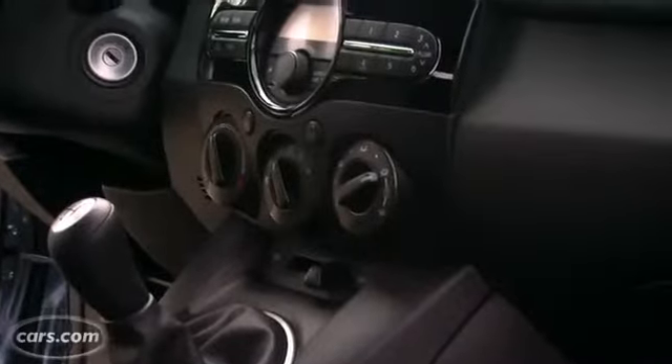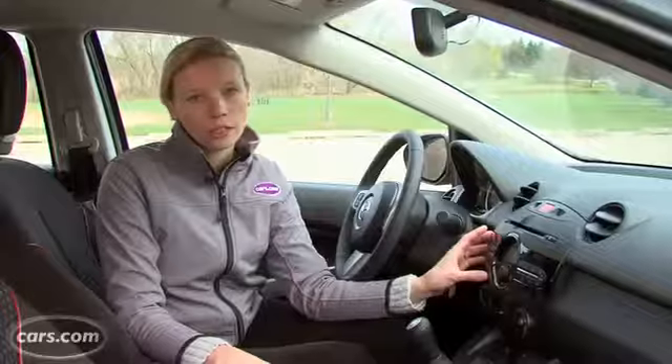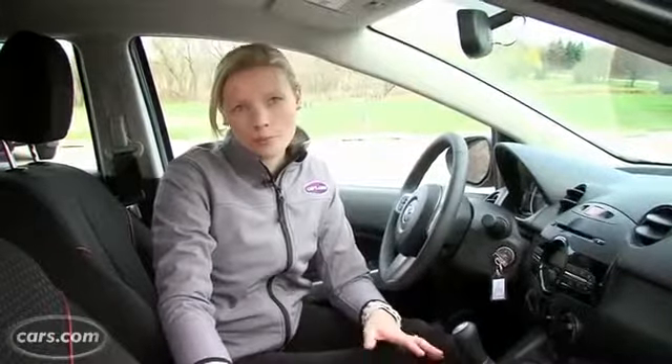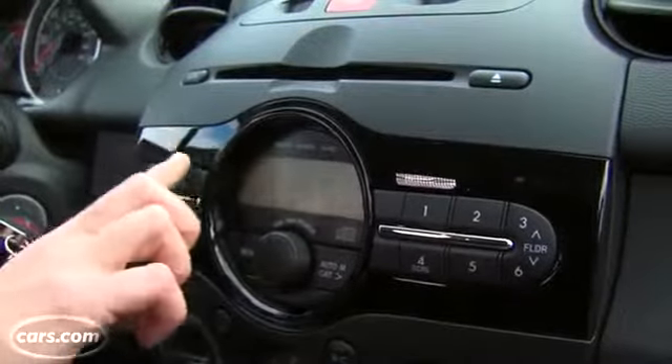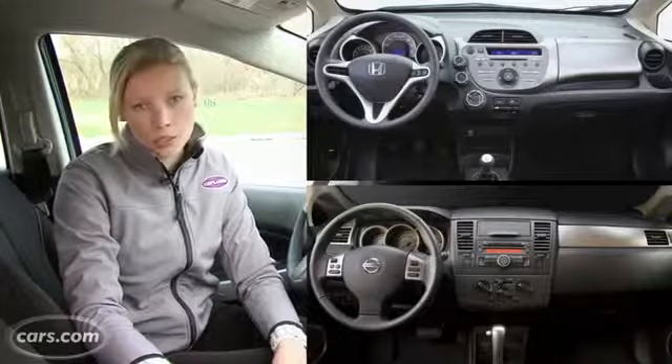Overall I think the interior has a really clean, simple layout. The bubble-like instrument panel is fun looking and it's also easy to navigate. There's clear climate dials and intuitive radio buttons. I think the cabin is more grown up than the Ford Fiesta. There's red piping on the seats and some glossy black trim really classes things up. It looks more interesting than the bland Honda Fit and kind of chintzy looking Nissan Versa.